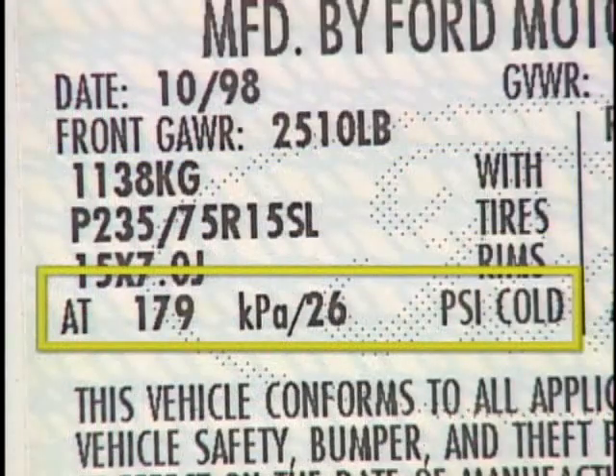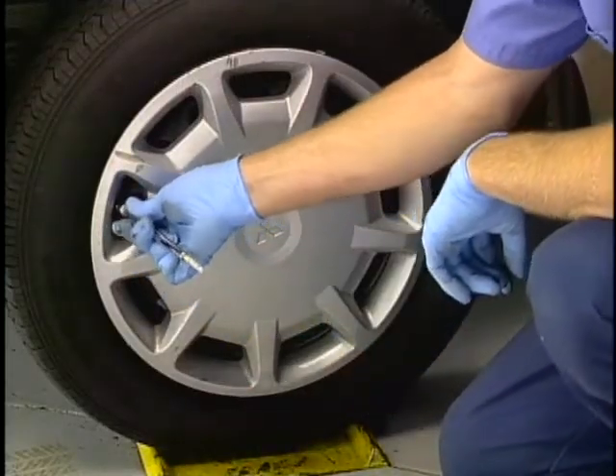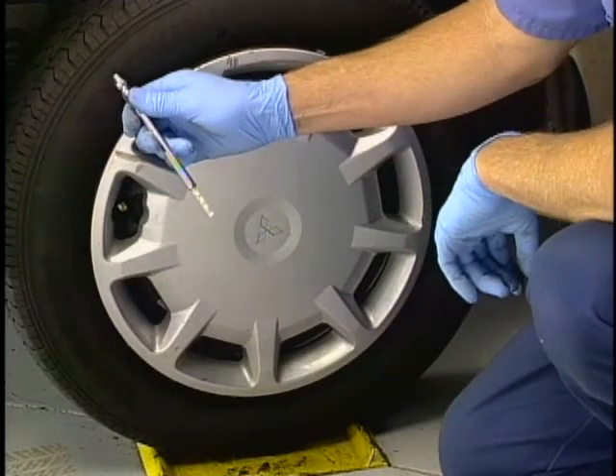Because tire pressure is so critical, all automotive manufacturers include a decal either on the glove box door or the driver's door jamb that shows the proper inflation pressure for front and rear tires. Tire pressure should be checked with a known good tire pressure gauge and adjusted to the manufacturer's recommendation.